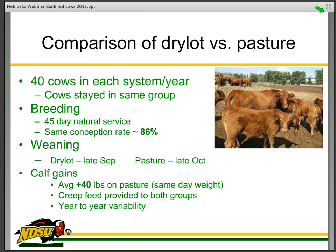The past few years we've been doing a comparison of dry lot versus pasture. In this scenario, we have 40 cows in the summer in each group, and they stayed in the same group for years and years. The breeding program is a 45-day natural service breeding. We test the bulls before the breeding season. After a number of years, we ended up with the same conception rate of 86% in each group — our pasture cows and dry lot cows came in at about the same pregnancy rate, so we don't have any differences there. The management differences are substantial though. The dry lot calves were weaned in mid to late September, while the pasture calves went to a more traditional very late October or early November. When we weighed the calves on the same day in the fall, there was a 40-pound advantage for the pasture calves, which is substantial.